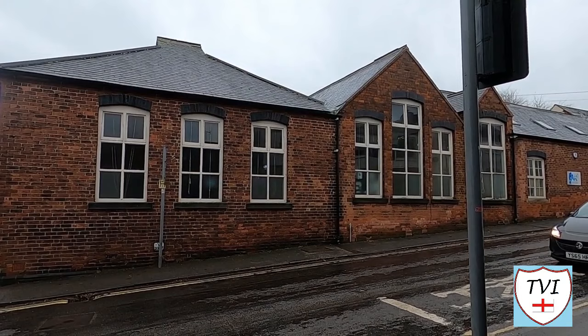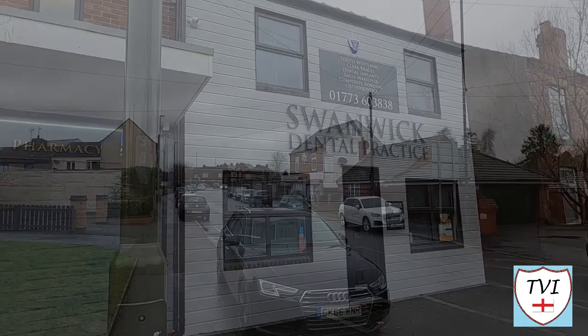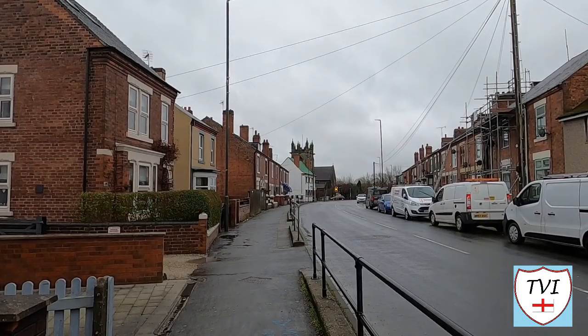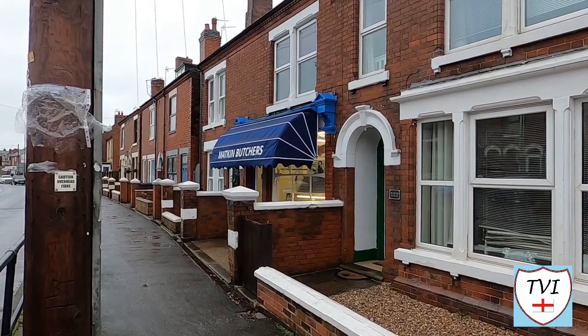A left turn now and we're on Derby Road — this is where most of Swanwick's main amenities are, including a dentist, a convenience store, a Methodist chapel and a butcher shop. This was Swanwick's original main street upon which the village grew. The road links Alfreton to Ripley as it always has, but these days the A38 handles a lot of the traffic which would otherwise have come through Swanwick. Here's that butcher shop — Mackin's — which has been a local family-run institution for more than 40 years.